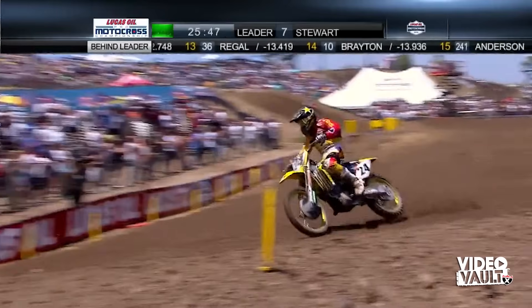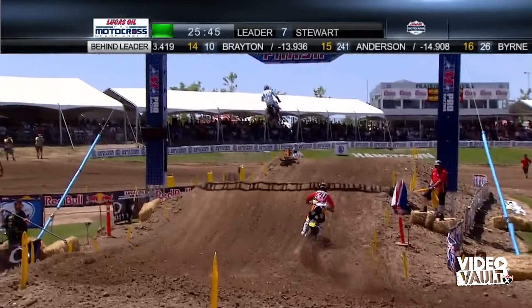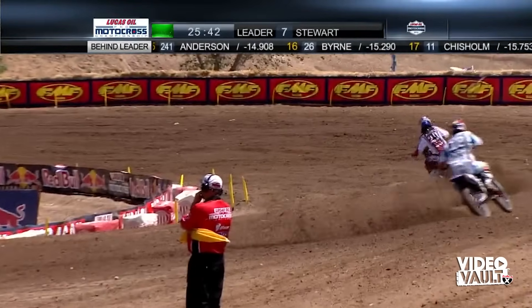Whoa! Behind Metcalf, you saw Alessi make a huge mistake, almost go off the track, so he's lost a little bit of ground.